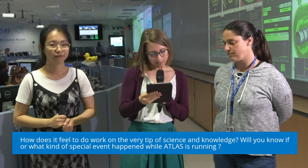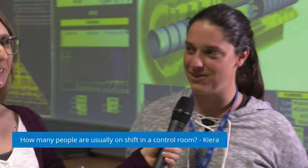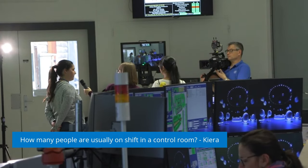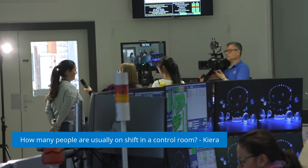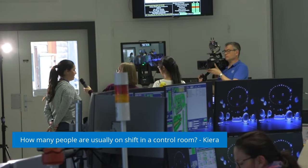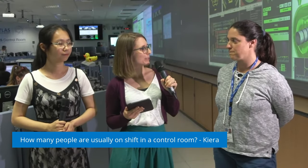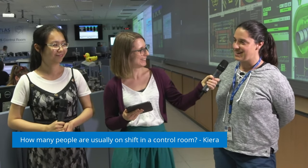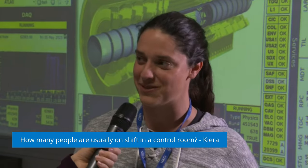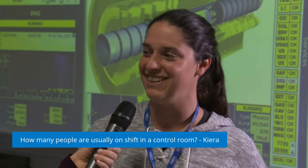Our next question is from Chiara: how many people are usually on shift in the control room? We have eight people on shift in 24 hours, with shifts of eight hours from 7 to 3, from 3 to 11, and from 11 to 7 in the morning. Those are the shifters, and then we have many experts available by phone who live in the area. As soon as there is a problem, the shifter can rely on them and they can come quickly to the control room. Do you prefer when all the experts are here and it's crowded, or when it's only the eight shifters? I prefer when it's crowded, because that means something interesting is happening — though it might also mean there is a problem. When it's quiet and we are taking data, there are only shifters — and that is also a good thing.